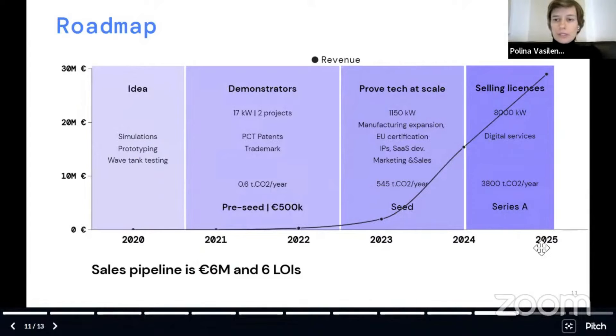So far we have already raised a pre-seed of half a million and installed two projects. We made a patent and registered a trademark. Now we are opening our seed round and we are looking to achieve milestones to prove our technology at a bigger scale. We plan to install one megawatt next year, expand our manufacturing line, do certification, more patents, and of course marketing and sales.